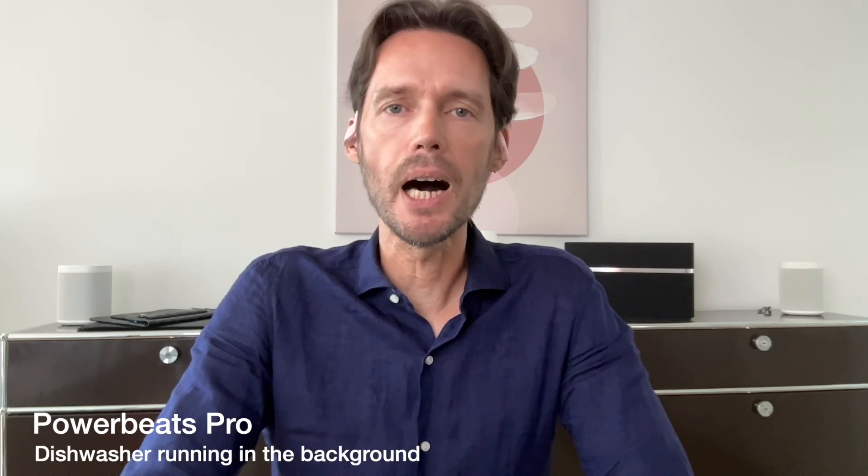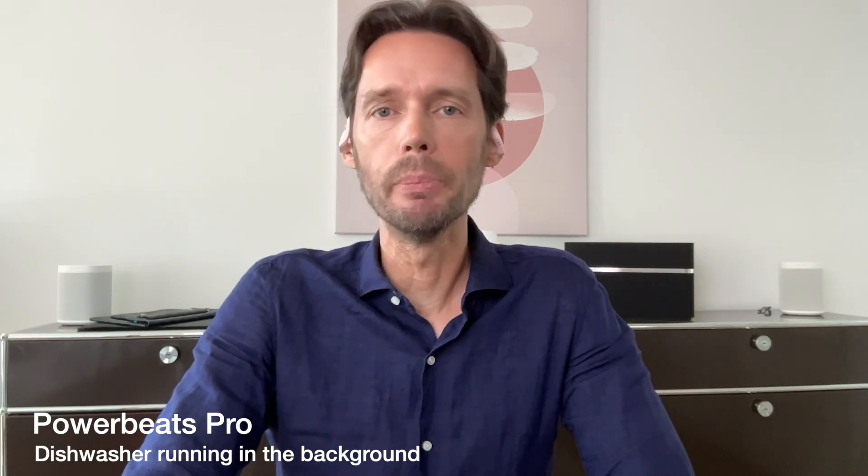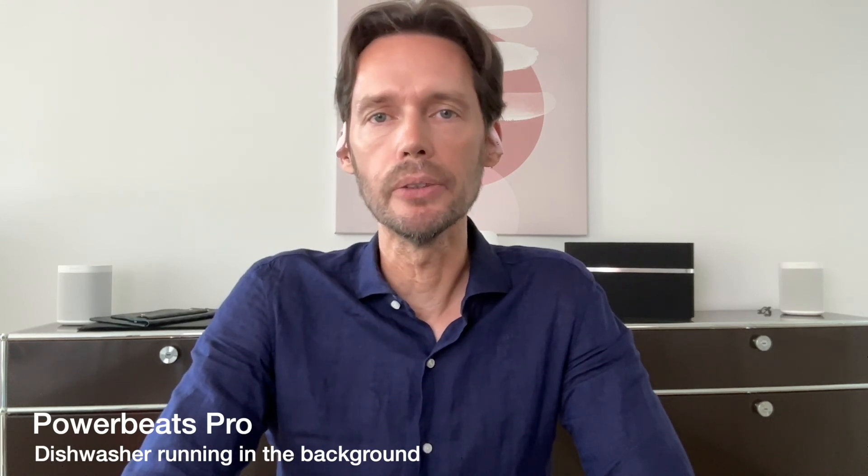Now the Powerbeats Pro with the dishwasher running in the background and a decibel reading of around 55-60.